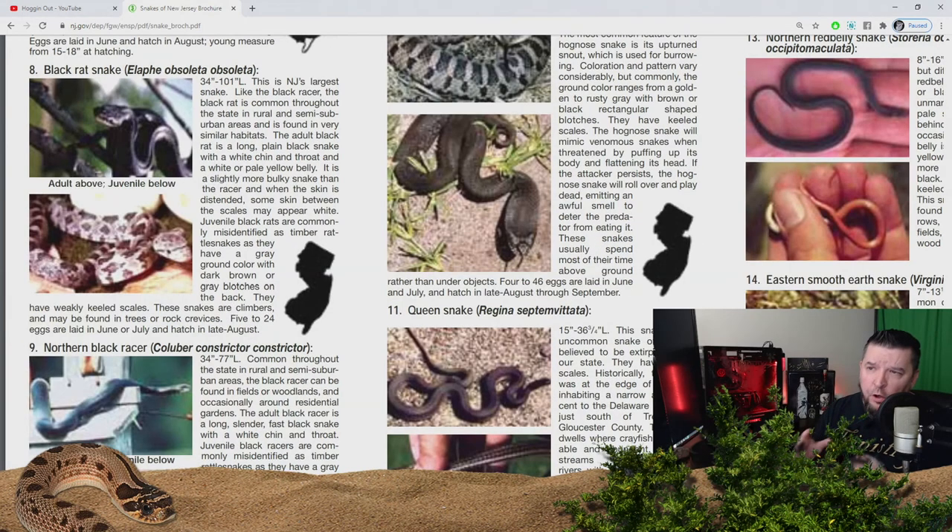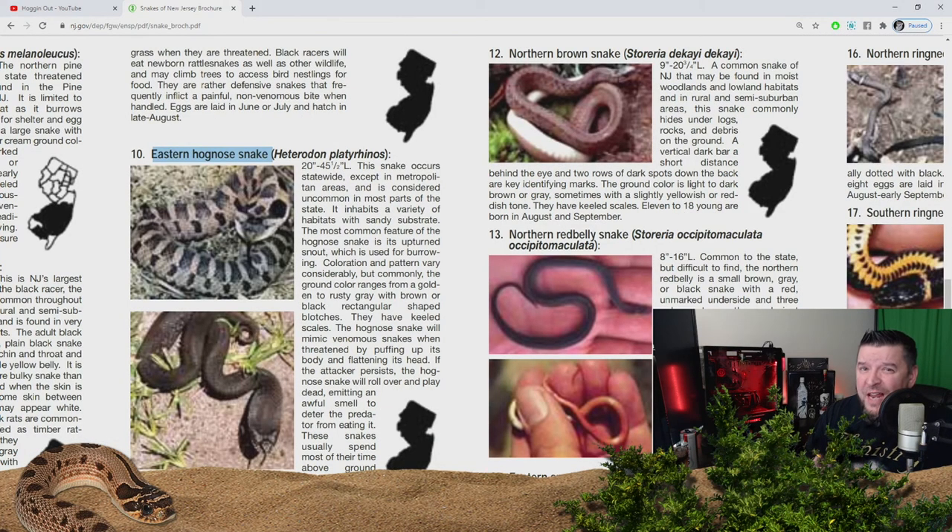Here are two snakes you find all the time in New Jersey no matter where you're at — they're everywhere. You see them in trees, you see them on the ground. That's the black rat snake and the northern black racer. I'm not going to go into too much detail on those because they're so common in New Jersey, and trust me — we're going to find dozens of these in 2021.